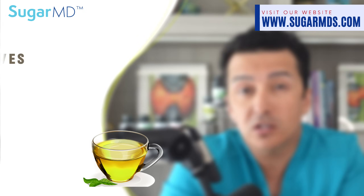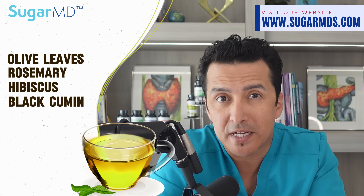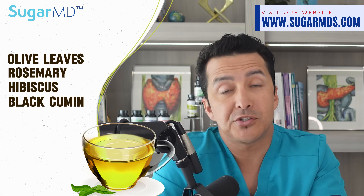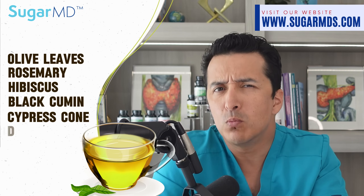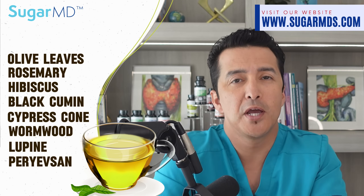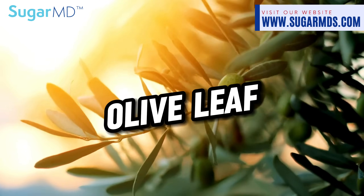Today I have a very good solution for you. There is a very carefully crafted blend that is out of this world. We made this tea from a supreme blend of olive leaves, rosemary, hibiscus, black cumin, and not just one but five other incredible herbs — including cypress cone, wormwood, lupine, and periyavshan. You've probably never heard of those, but let's talk about the benefits.